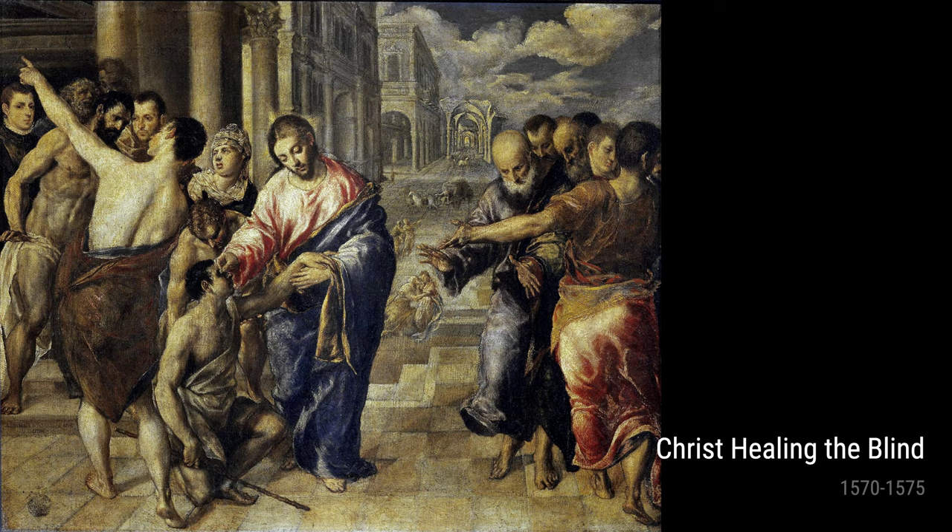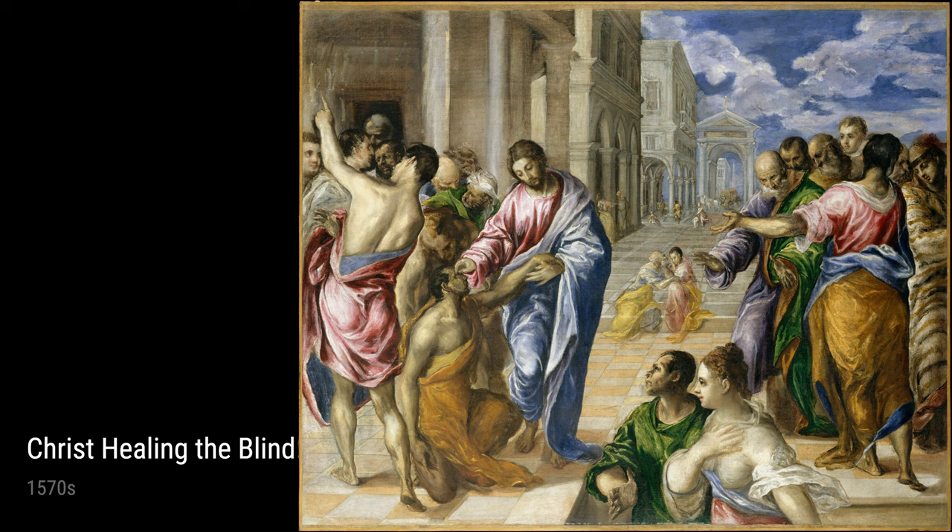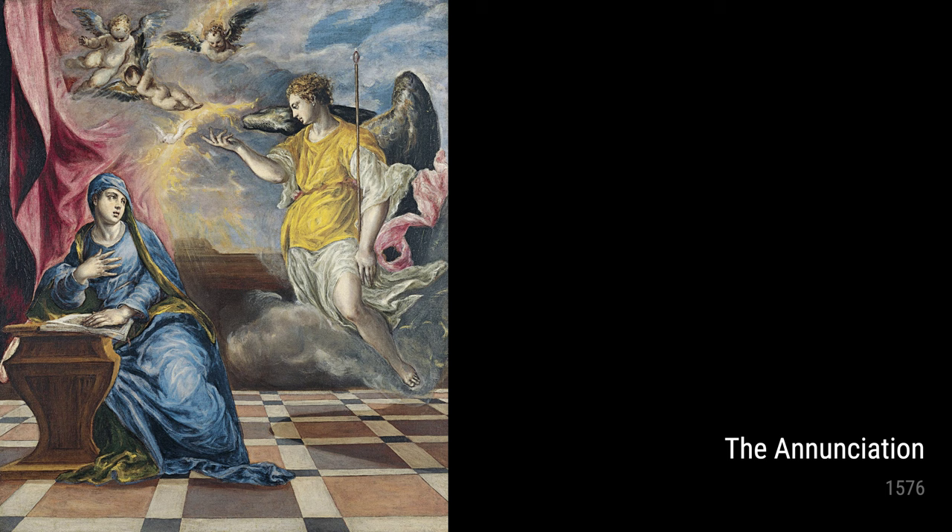During this period, El Greco also painted Christ Healing the Blind, both in 1570–1575 and the 1570s. These paintings display his mastery of expressing compassion and spirituality through his subjects' gaze and gestures.